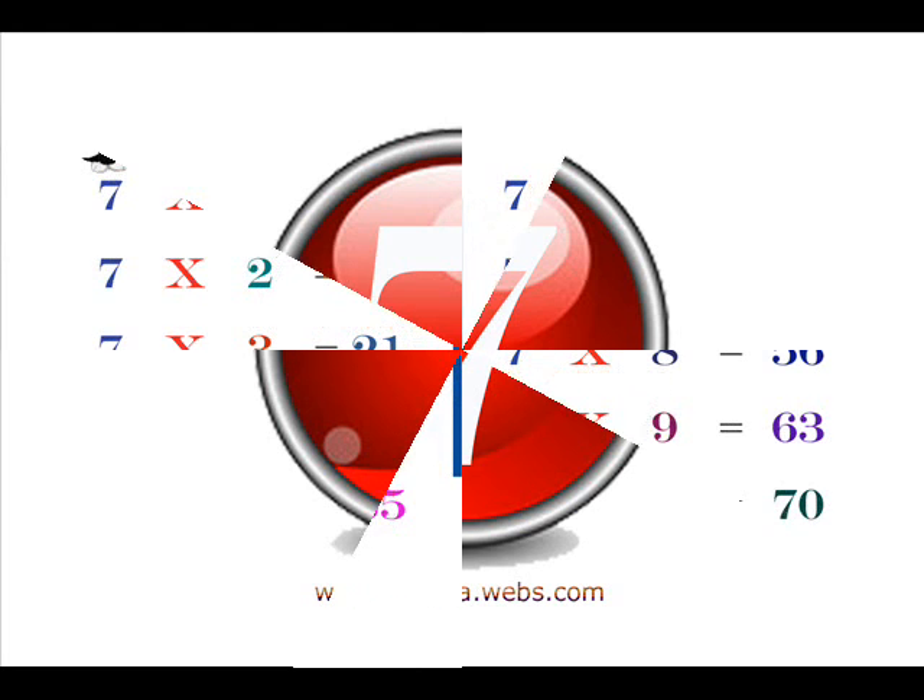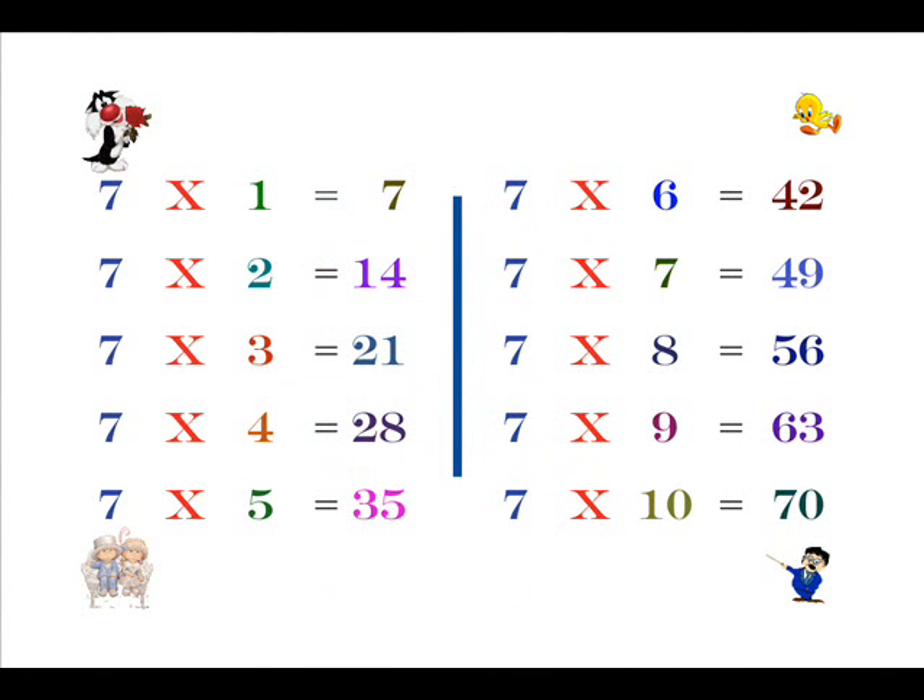Let's learn the table of seven. Seven ones are seven, seven twos are fourteen, seven threes are twenty-one.